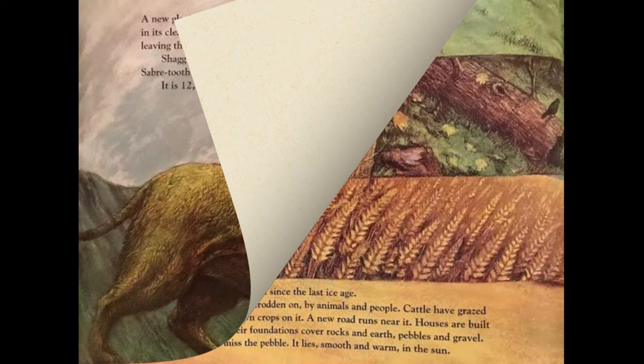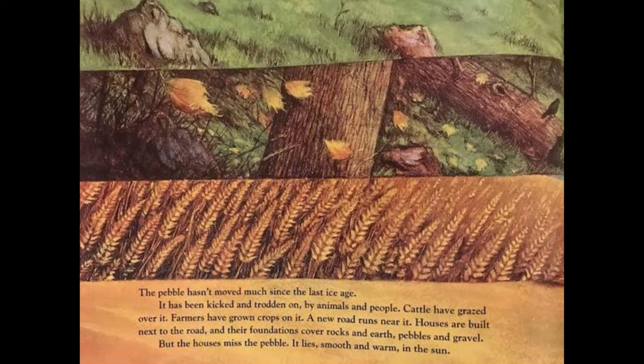The pebble hasn't moved much since the last ice age. It has been kicked and trodden on by animals and people; cattle have grazed over it, farmers have grown crops on it. A new road runs near it; houses are built next to the road, and their foundations cover rocks and earth, pebbles and gravel — but the houses miss the pebble. It lies smooth and warm in the sun.